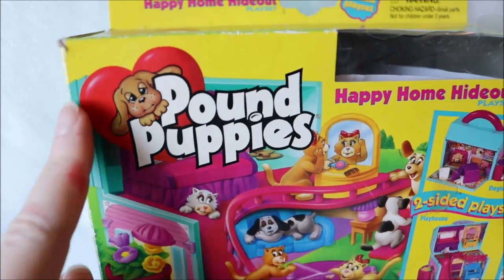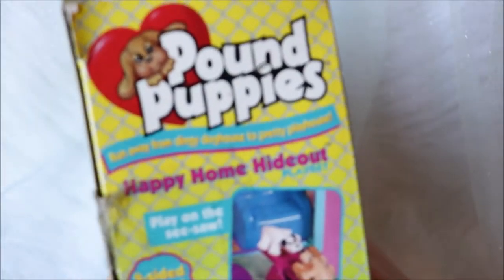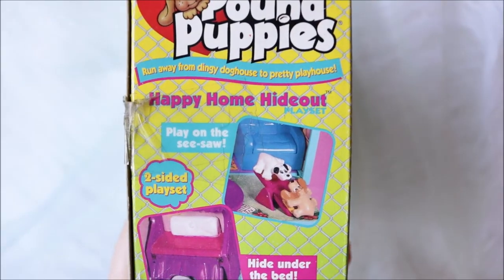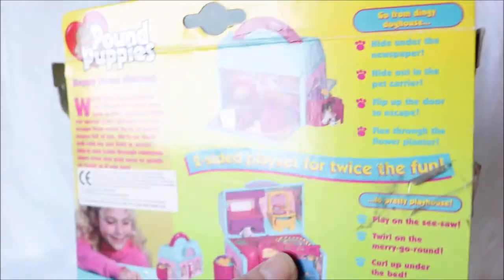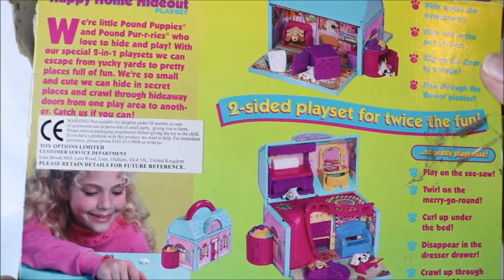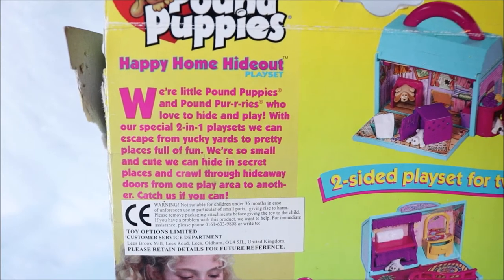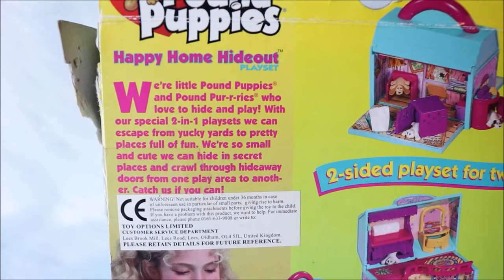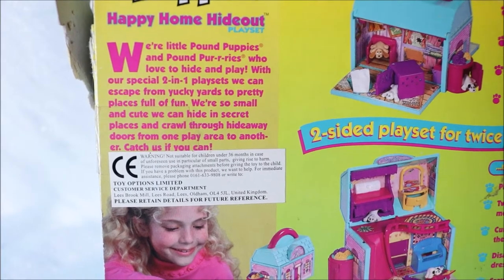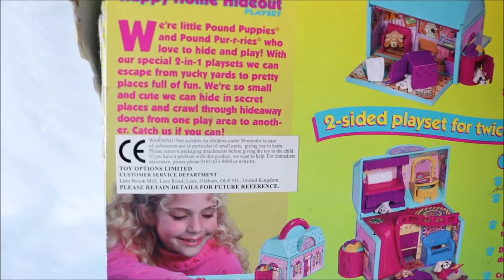So if you go on eBay or anywhere and see this one, it's quite easy to see which company produced them. Here is just the side showing a few different playing sets. On the back you can see different sets, different kinds of hideys, and kind of how you can play with it. It does have a little back story right here and it says: 'We are little pound puppies and pound purries who love to hide and play. With our special two-in-one playset we can escape from the junkyard to a pretty place full of fun. We are so small and cute we can hide in secret places and crawl through hideaway doors from one play area to another. Catch us if you can.' It's just super cute.